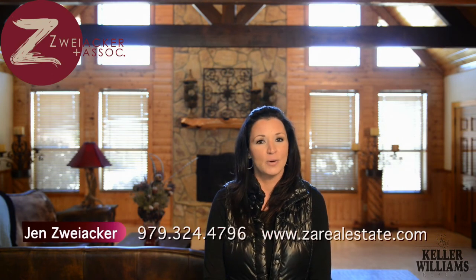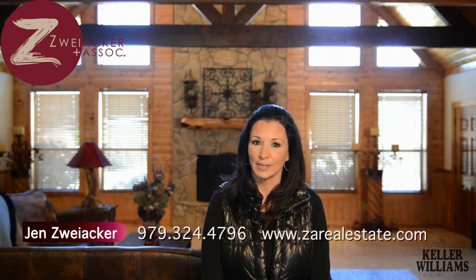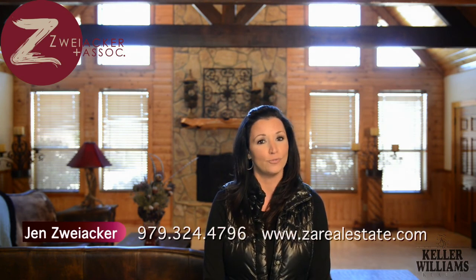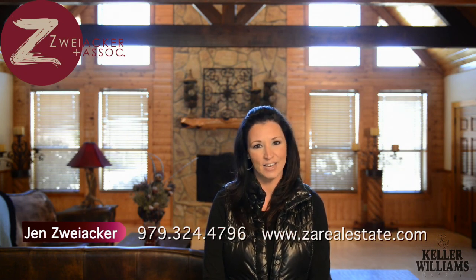I hope you found this information to be relevant and important to you. If you know anyone who can benefit from it, please feel free to forward this along. I'd like to give thanks to Luke Marvel with Century 21 Beale, who's allowed us access to his fantastic listing here. And if you have any other questions about this home, any information that I've provided, or anything else that's real estate related, you can reach me at 324-4796, or you can log on to our website at zarealestate.com. We'll see you next time.